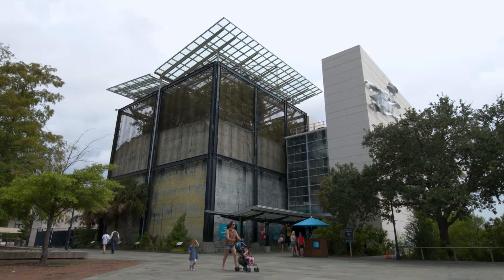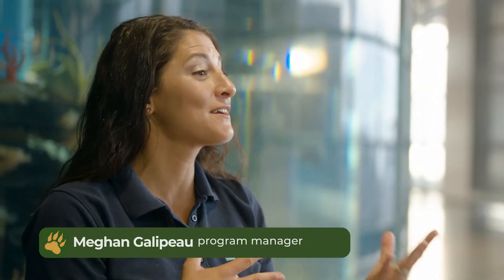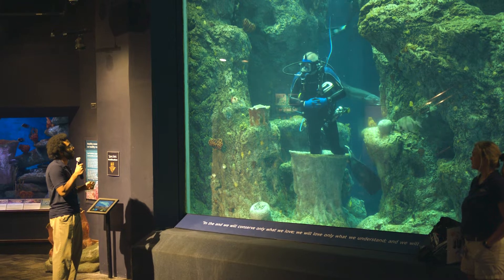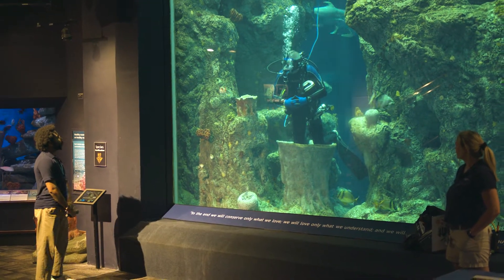I've been at the aquarium for a little over eight years and I oversee our volunteers that engage with guests on the floor and teach people about the galleries and the animals that we have here. I also oversee our teen programs, in which we bring in teens from our community and even all over the state of South Carolina to learn about conservation and all the work that we do here and how they can be a part of it.